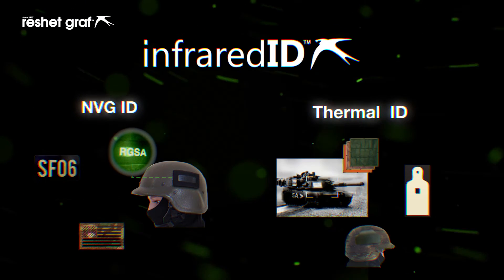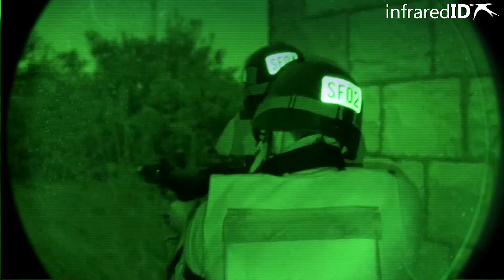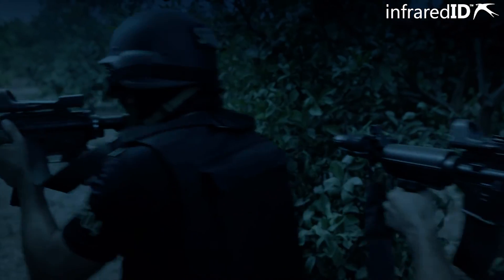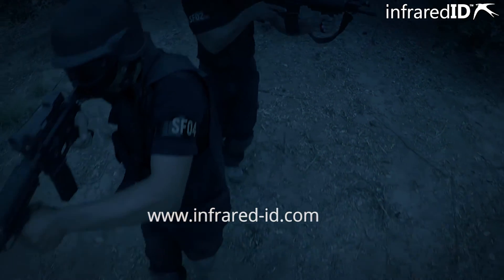All products can be tailor-made. Saves lives. Improves efficiency. Combat proven. Infrared ID — turning darkness to your advantage.